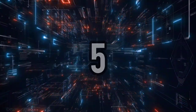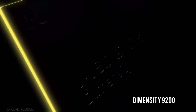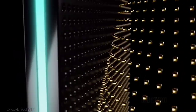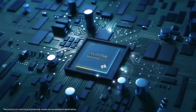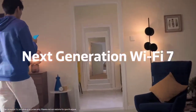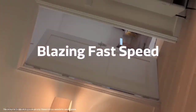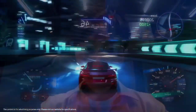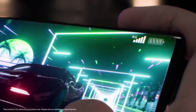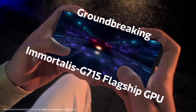Number 5 is the Dimensity 9200. The MediaTek Dimensity 9200 is a high-end SoC with an integrated 5G and Wi-Fi 7 modem. It includes one fast Cortex X3 core at up to 3.35 GHz, three A715 cores at up to 3 GHz, and four power efficiency cores at up to 2 GHz. The SoC is manufactured on TSMC's second generation 4nm process.